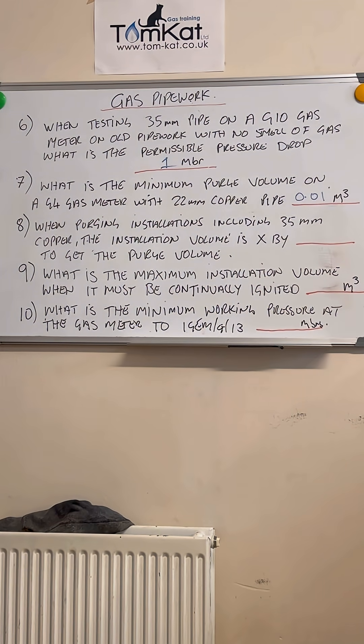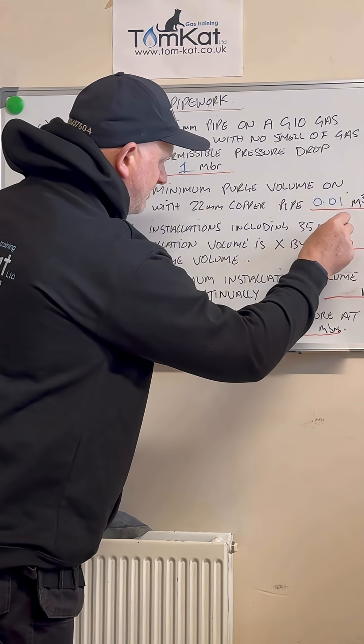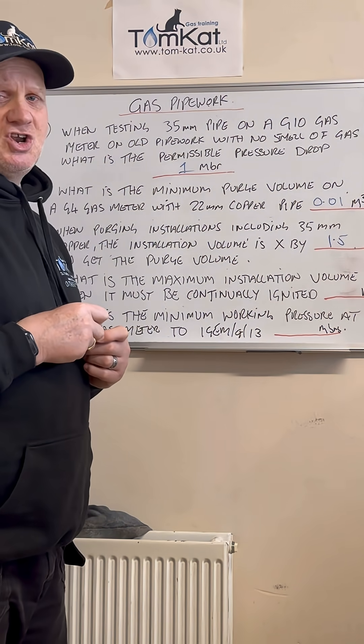Question number eight: when purging installations including 35 millimeter copper pipe, the installation volume is multiplied by a factor to get the purge volume. Did you say 1.5?